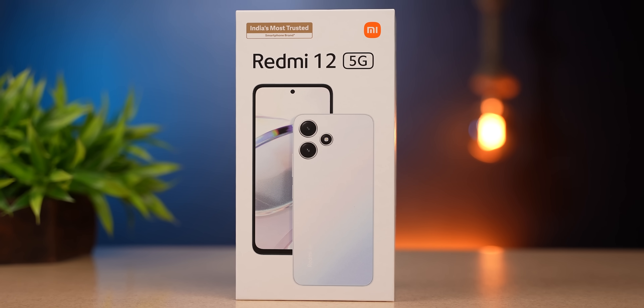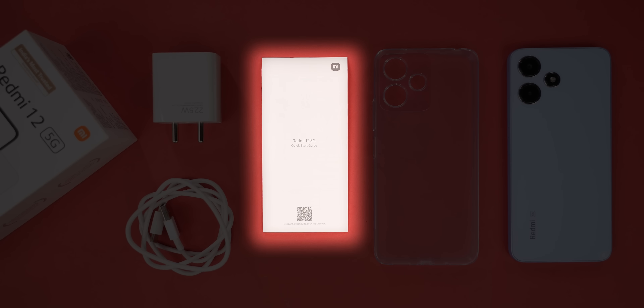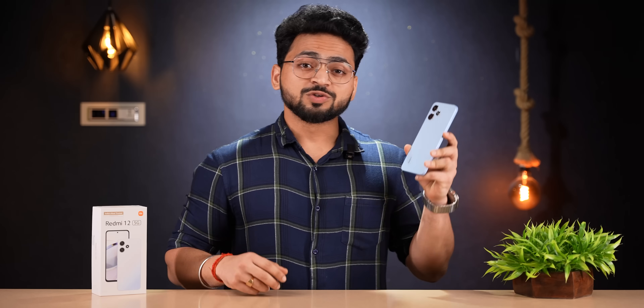First of all, we will see the quick unboxing. Look at this box packaging. In the box, there are the actual phone, a transparent silicone case, some additional paperwork, a 22.5W power charging brick, and a Type-A to Type-C charging and data cable.